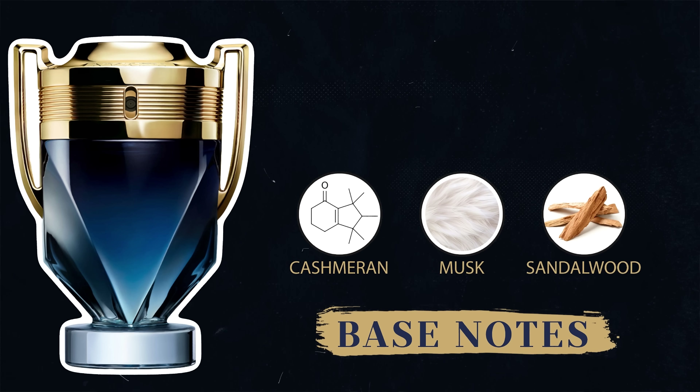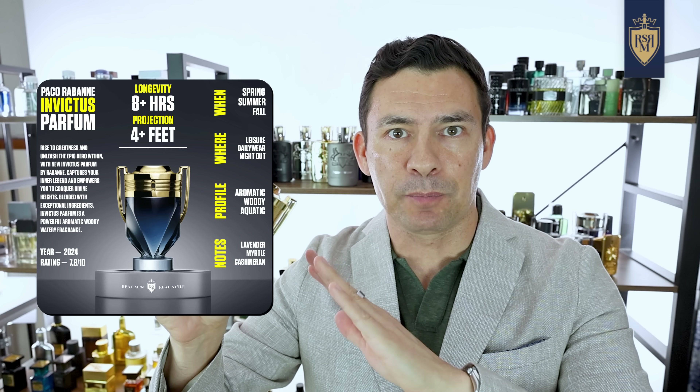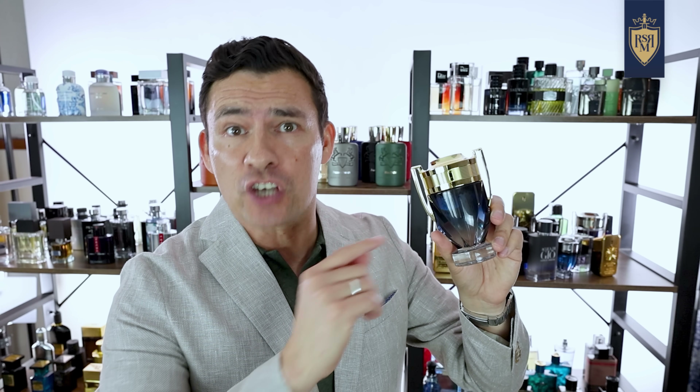At the base, cashmere, musk, and sandalwood. If you like the original Invictus, if you like the newer Invictus Legend, this is going to blow you away because it's smoother, cleaner, and less synthetic. It's got good longevity and is a solid pickup — described as rich, radiant, dense, playful. This is a beautiful fragrance. Good job, Paco Rabanne.